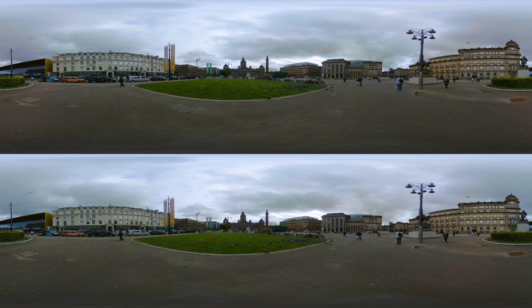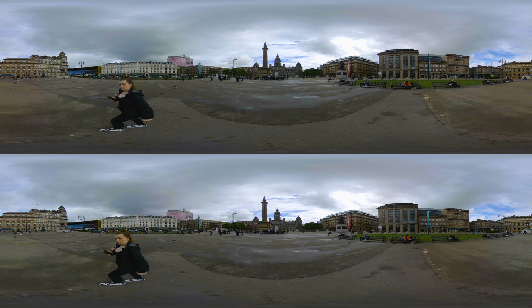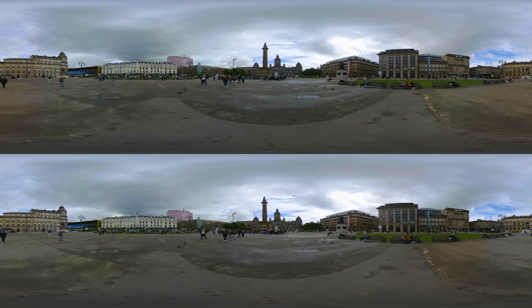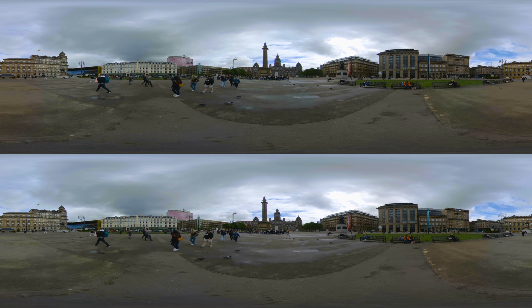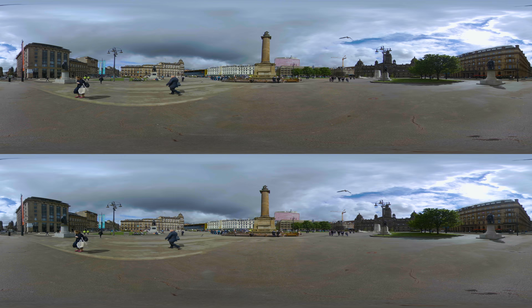George Square, named after King George III, is the pulsing heart of Glasgow's municipal life. It is also a repository of the city's collective memory and history. A number of statues and monuments stand as silent sentinels, each representing influential events and figures that have left their marks on Scottish heritage. The Sir Walter Scott Column in the center of the square is a tribute to one of Scotland's most celebrated literary figures.